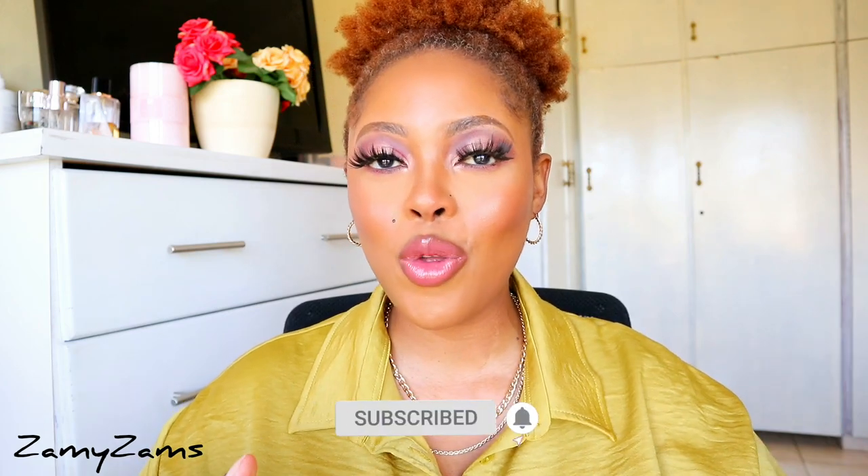Hey, it's Tando! I hope you enjoyed this summer try-on haul. If you did, please give it a huge thumbs up and comment down below if you have anything to say or any video suggestions. If you haven't subscribed, please subscribe — we are on the road to 500 subscribers. Share this video with your family and friends on your social platforms. I'd really appreciate it. See you on the next one — love you so much! Bye!